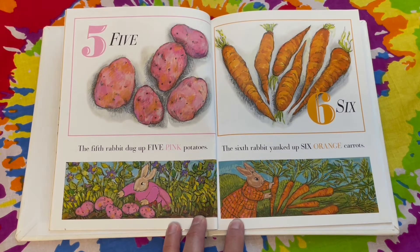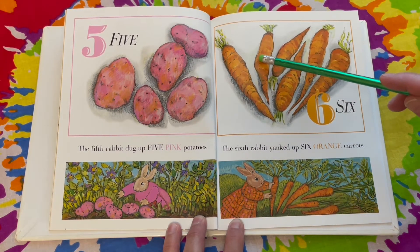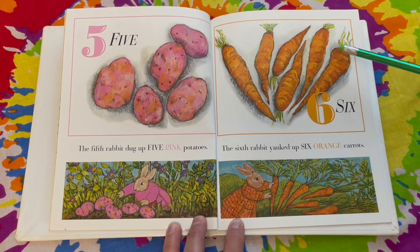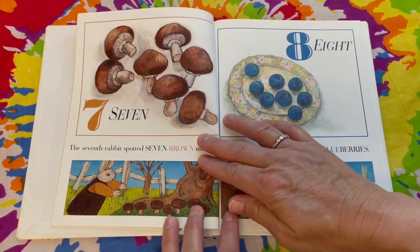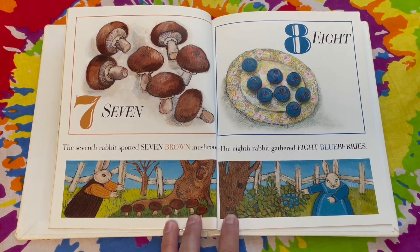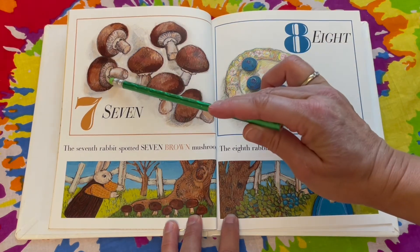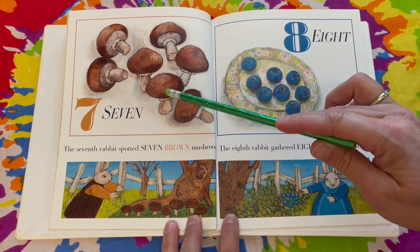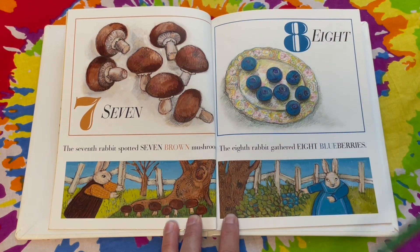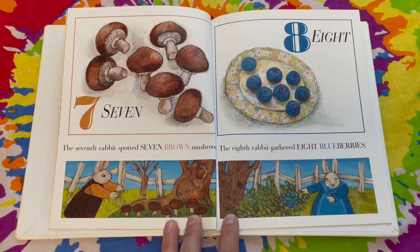The sixth rabbit yanked up six orange carrots. One, two, three, four, five, six. The seventh rabbit spotted seven brown mushrooms. One, two, three, four, five, six, seven. The eighth rabbit gathered eight blueberries.